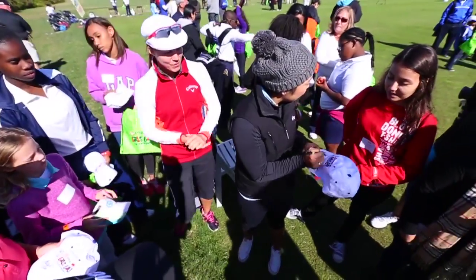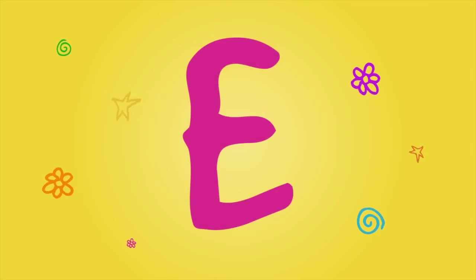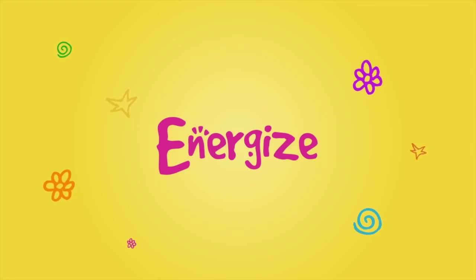Whenever I can, I do clinics and kind of be some kind of role model to young girls. If you want to learn golf, I try to do that as much as I can.